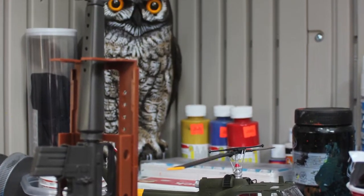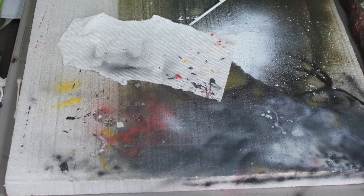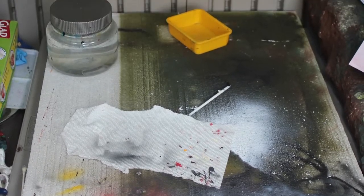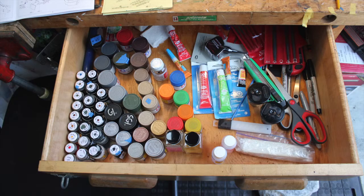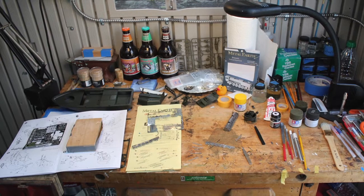This is my workshop. This is where I do all my model making. This is where I paint. This is my desk. Not a lot of people have ever seen it.